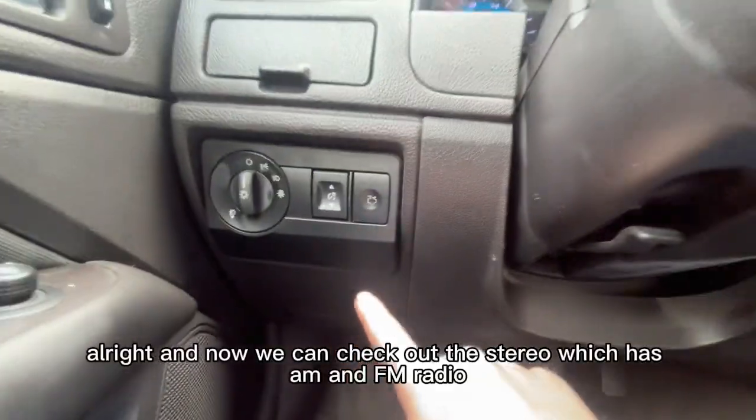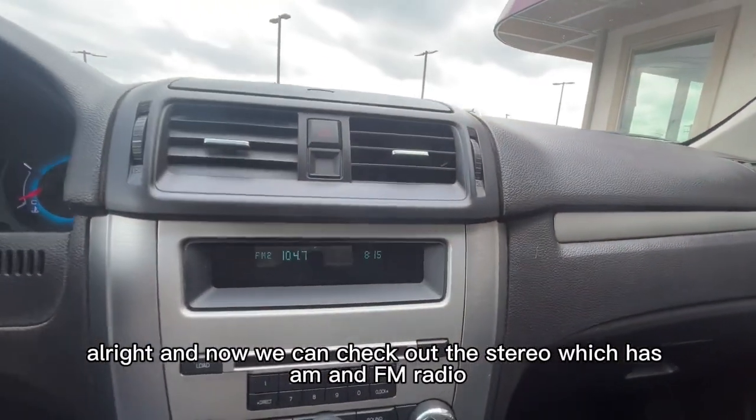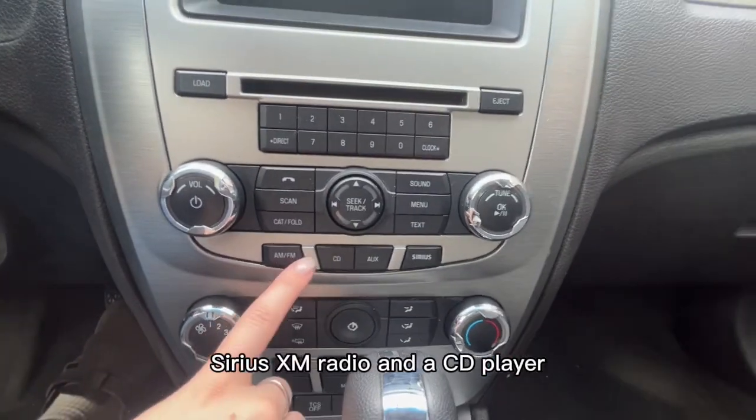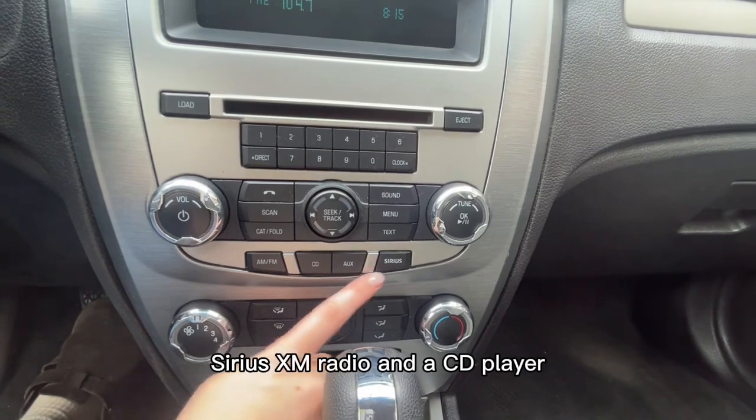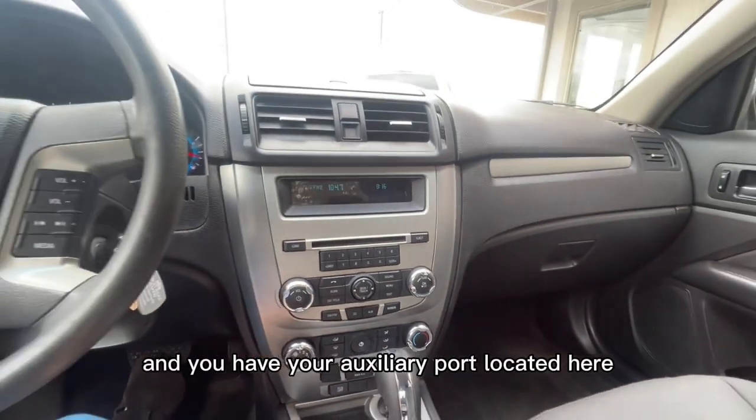Now we can check out the stereo, which has AM and FM radio, Sirius XM radio, and a CD player. You also have your auxiliary port located here.